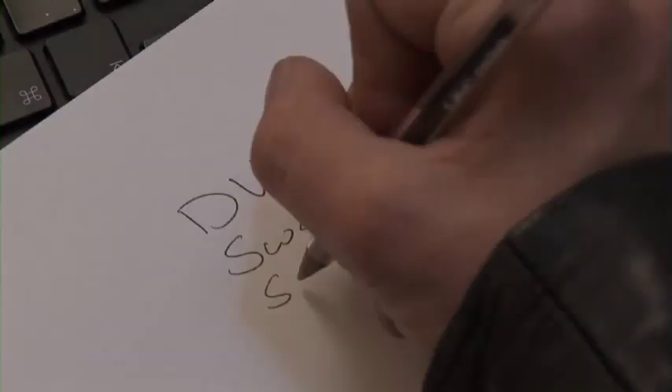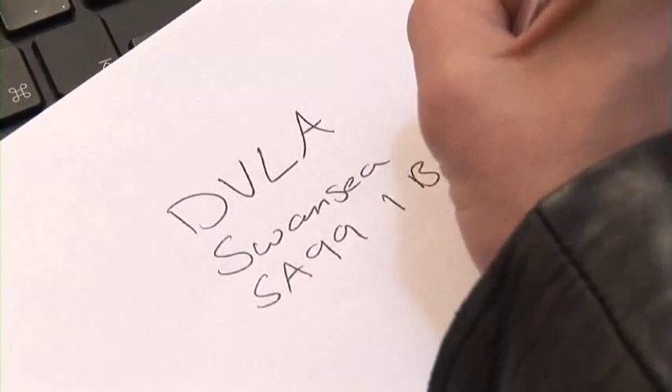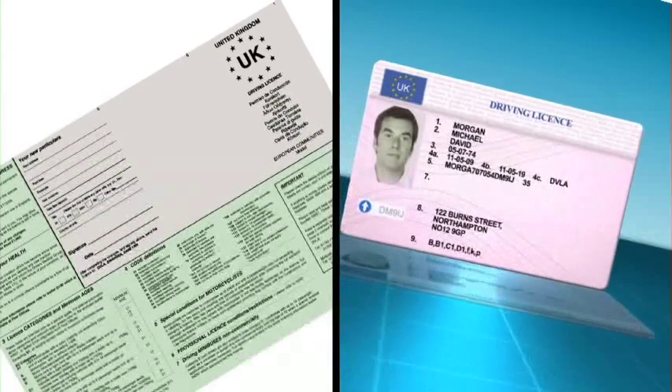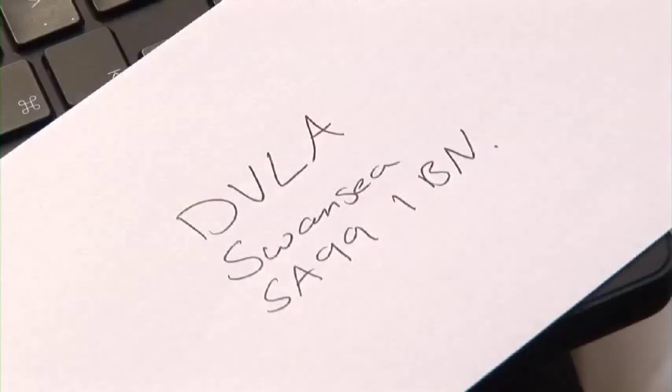If you currently own a vehicle, you must apply by post to change the details on your vehicle registration document. Remember, you can do this if you have a paper or photocard licence, and you'll need to send your old licence, and counterpart if you have one, back to us in Swansea.